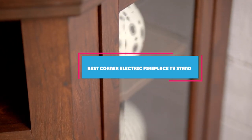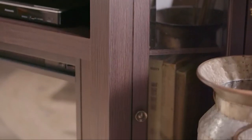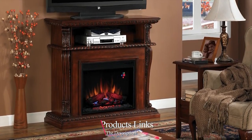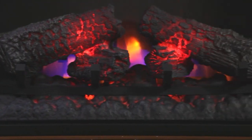Hello guys, in today's video we're gonna check out the best corner electric fireplace TV stand this year. I made this list based on my personal opinion, and I've tried to list them based on their price, quality, durability, and many more. To find out more information about these corner electric fireplace TV stands, you can check out the description below. If you want to get the best quality corner electric fireplace TV stand according to your needs, then watch the video till the end and then decide to buy.